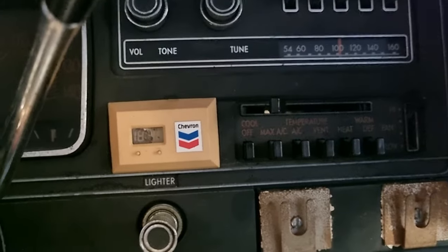Very basic radio, surprisingly. No idea what the chevron thing is — I think that's really cool though. A clock maybe? Who knows?